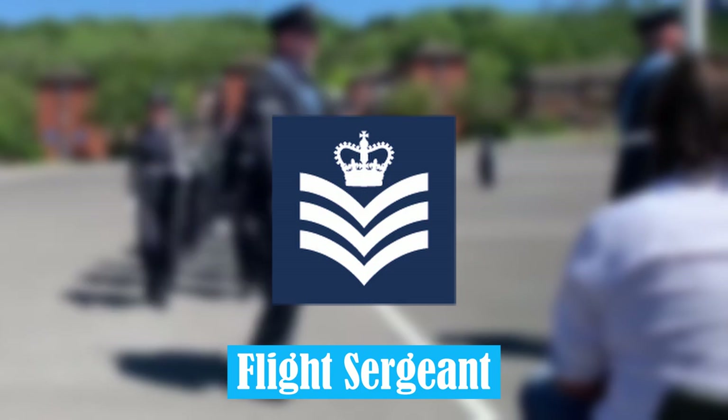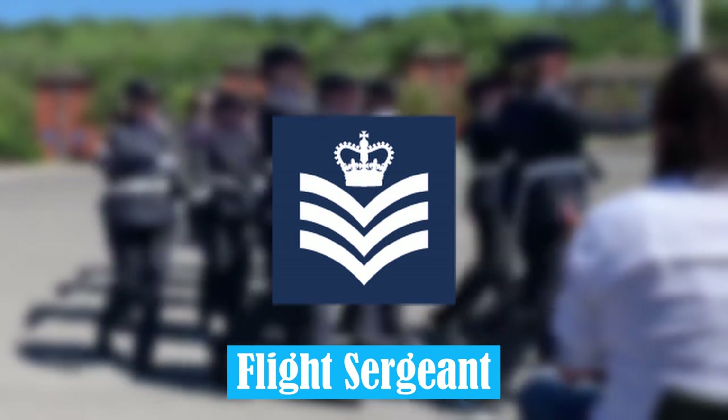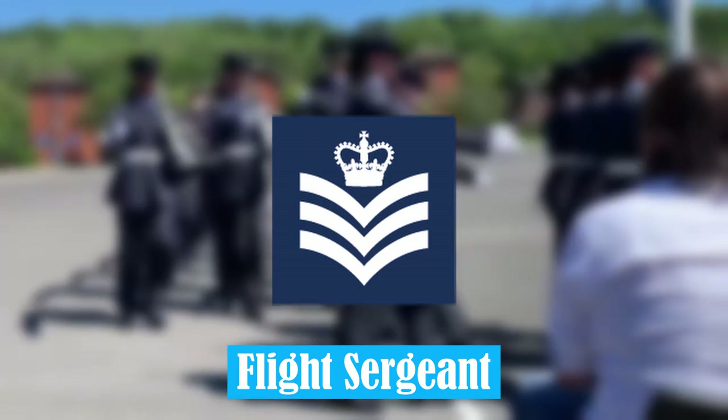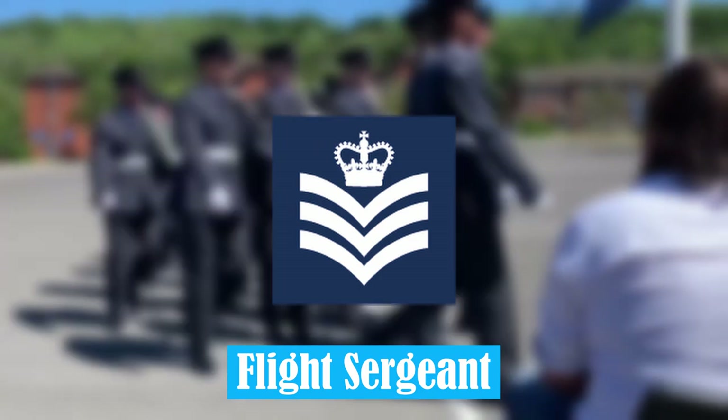Flight Sergeant. This is a Senior NCO rank in the Royal Air Force. It is equivalent to a Staff Sergeant in the British Army.